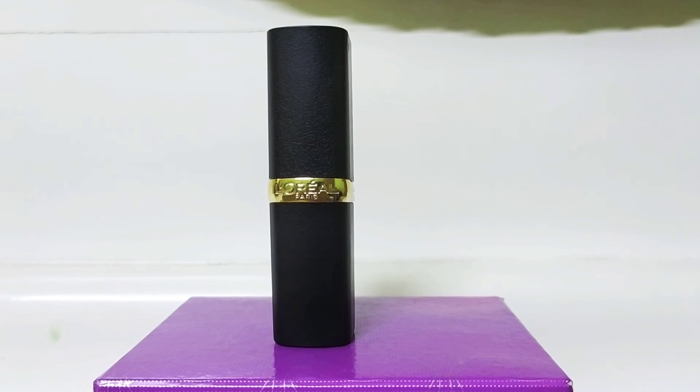It's very soft and it's a very good shade. There are other shades available as well. Please give a big thumbs up and subscribe to my channel — thank you!